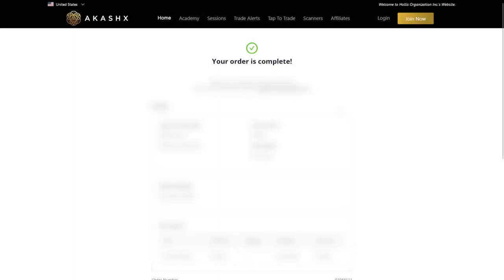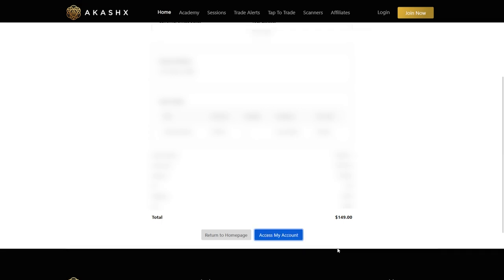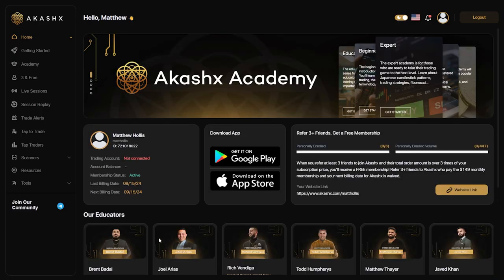Once your purchase is complete, you'll receive an email with your login credentials. Use these credentials to access your back office, where you can manage your account and begin the 25k challenge. Remember to check your spam folder if the email doesn't appear right away.